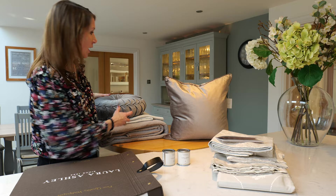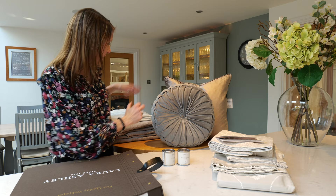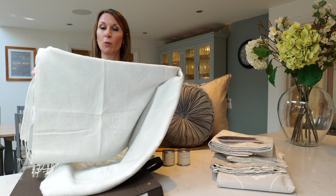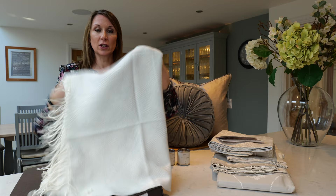They look great teamed with the Rosanna cushion, which is a lovely velvet pleated cushion, and the round shape just adds interest — the two work quite nicely together. A Laura Ashley throw can bring warmth and texture to the room, and this is the lovely paint throw with lovely fringe detail. It also has a metallic thread running through it to add interest and texture.